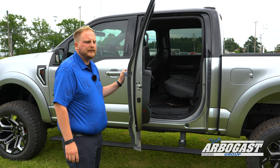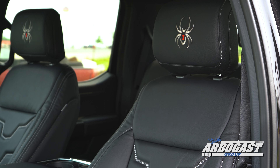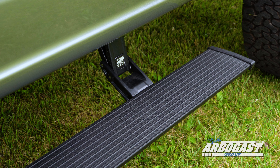SCA is going to give each of these Black Widow trucks a unique interior. This one features black leather with white cross-stitching, which really accents the colors on the outside of the truck well. It also features a power running board from Amp Research for even more accessibility.